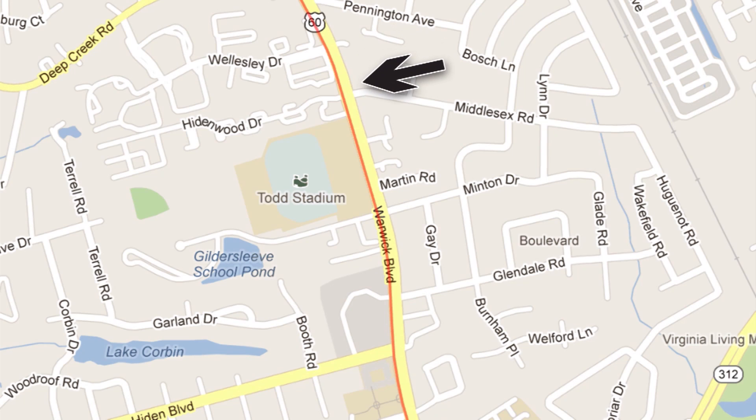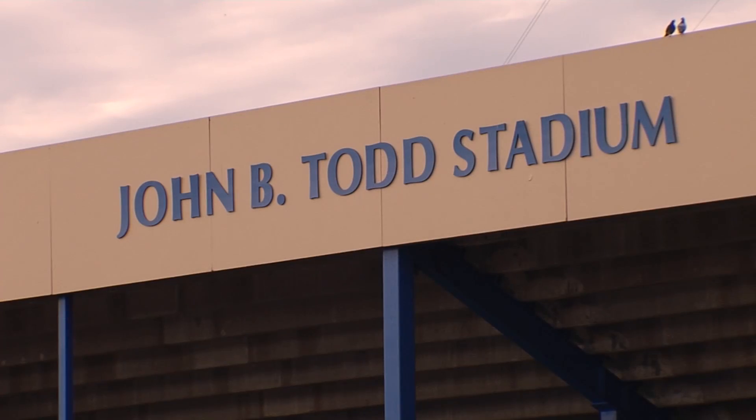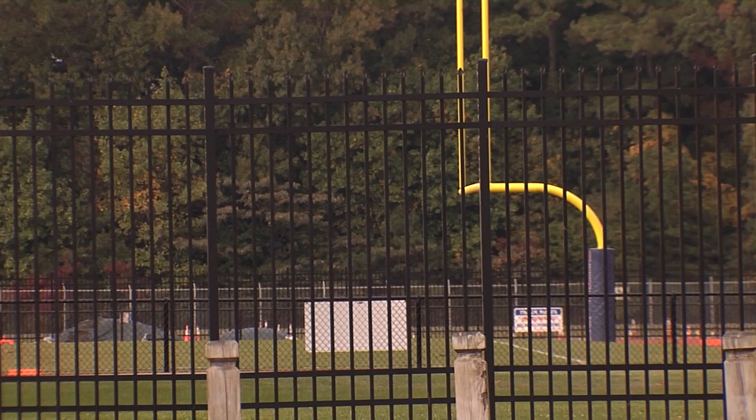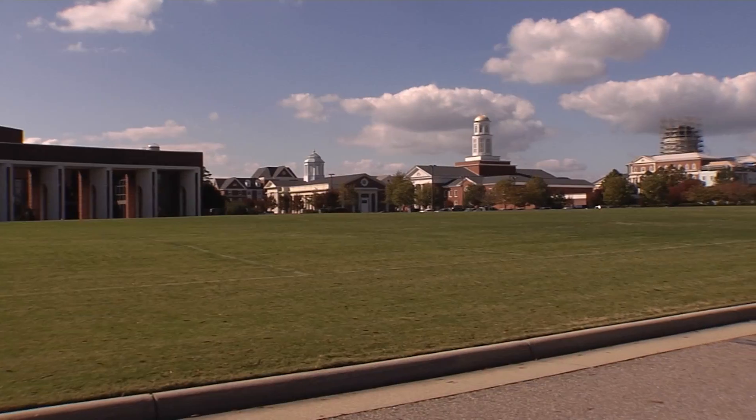We're counting down the miles of the Newport News One City Marathon course. At mile 15, runners reach John B. Todd Stadium and another one of our wave stations. They won't be doing a victory lap around the stadium, but it will feel like it as the fans are there to cheer them on, with more waiting as they approach a welcoming crowd and band at Christopher Newport University.